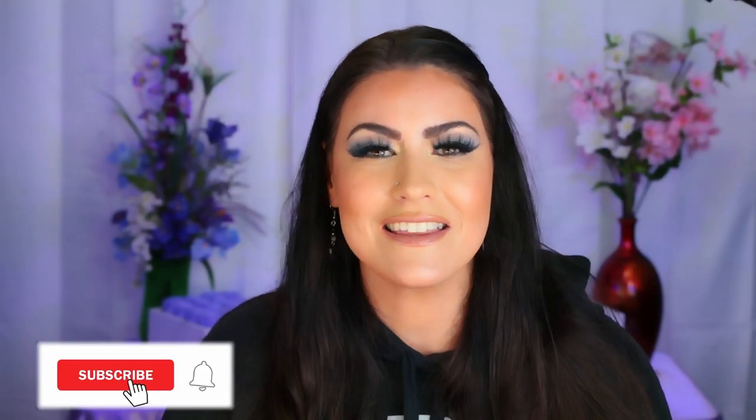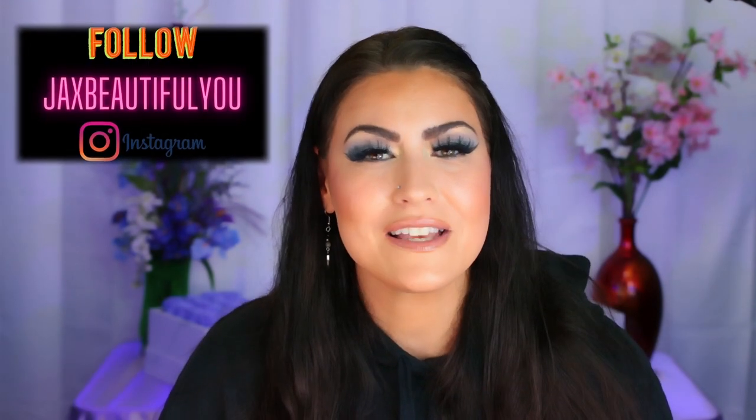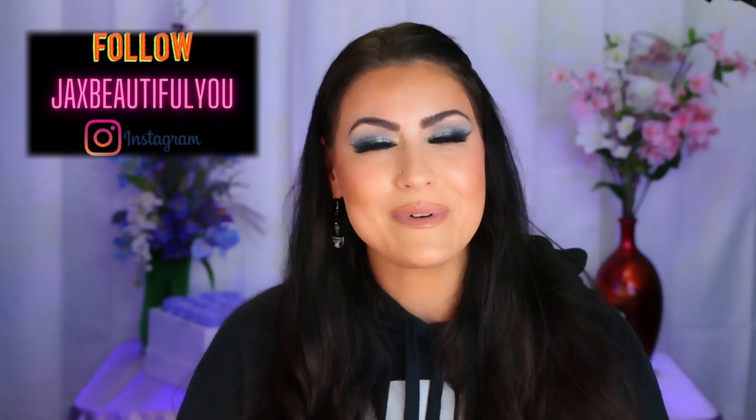If you're new here, hi, my name is Jackie. Thank you so much for clicking on my thumbnail today, I really appreciate you. If you like this video and find it helpful, please give it a thumbs up and don't forget to subscribe to my channel. And without further ado, let's get into this video.